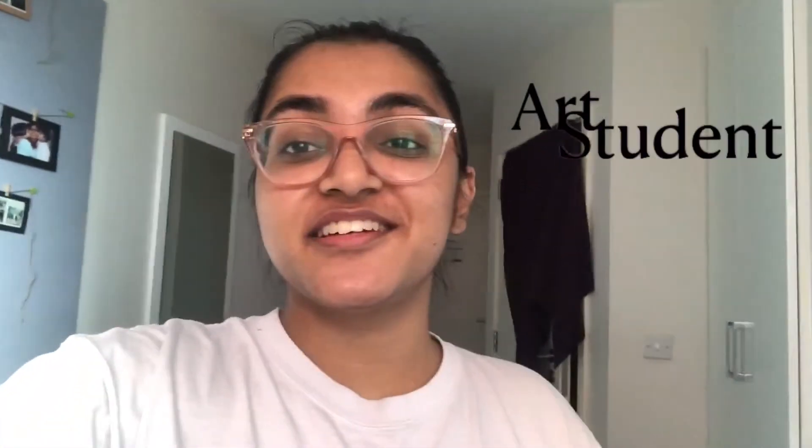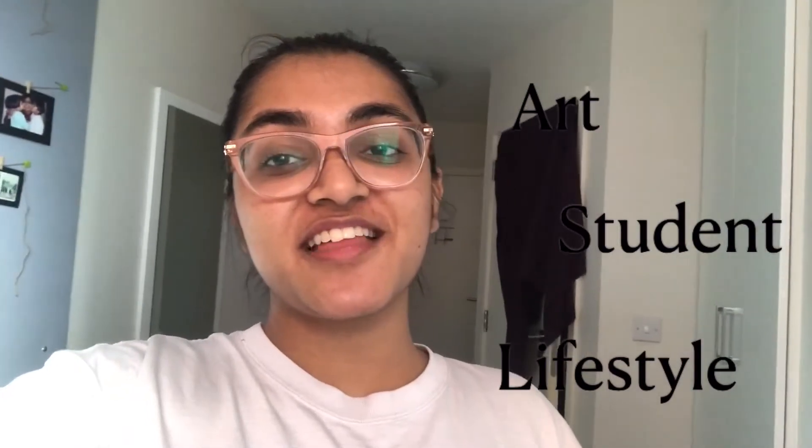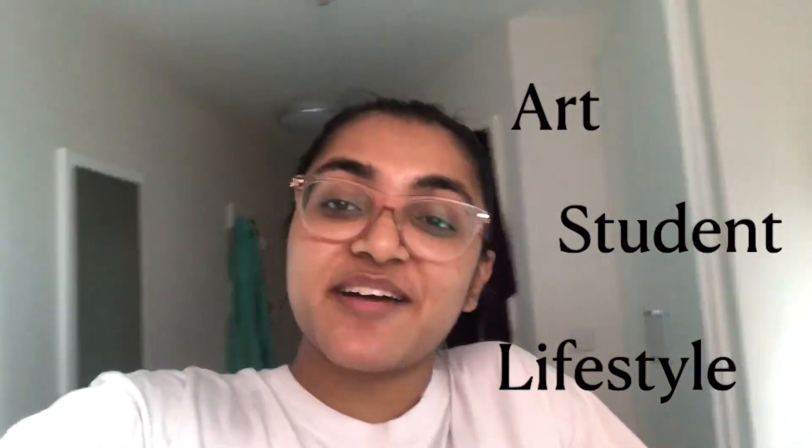Hey guys, what's up? It's Satchika. Welcome to my channel where I do art, student and lifestyle content. So if there's any of that, head down below and subscribe. I hope you're having an amazing day and let's get into it.